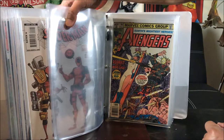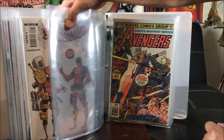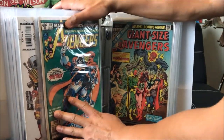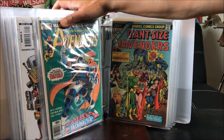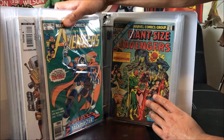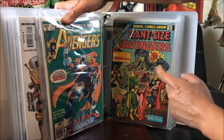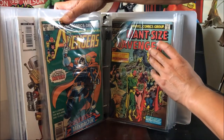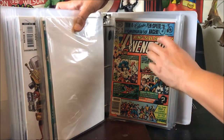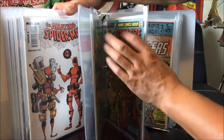Now we move on to Avengers, number 195 — I forgot what's special about it, possibly a first appearance. And we have the very first appearance of Taskmaster in number 196. We have Giant-Size Avengers number 4, 68 pages — this is the wedding of Vision and Scarlet Witch. And I believe this is Avengers Annual number 10 — I believe that's the very first appearance of Rogue. I have doubles of that. All of these I got from Craigslist.